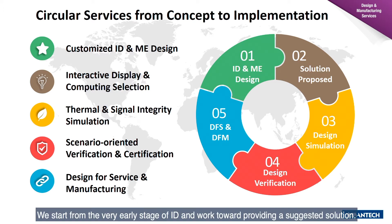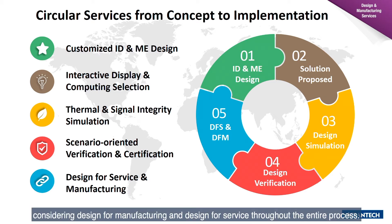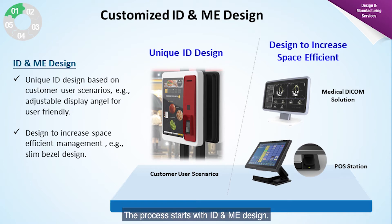We start from a very early stage of ID design and work towards providing a suggested solution. Before we develop a prototype, we first perform multiple simulations. After developing a prototype, we commence design verification, considering design for manufacturing and design for service throughout the entire process. The process starts with ID and ME design.